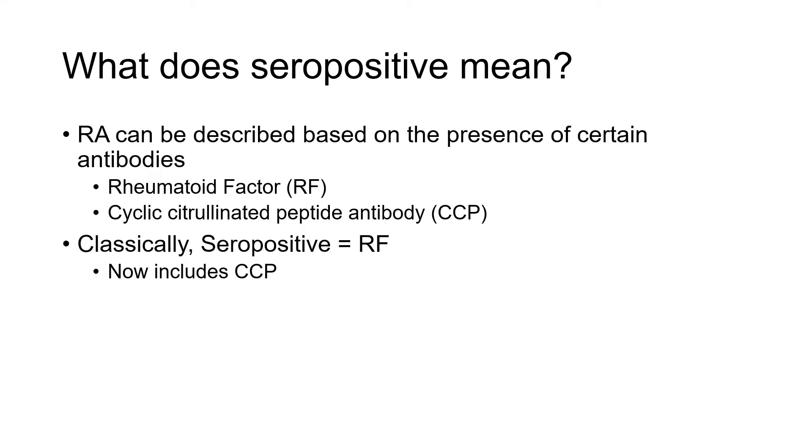Classically, when we used to say seropositive, it really just meant rheumatoid factor, but now it often includes CCP as well. To be more specific, we should say RF positive, CCP positive, RF negative, or CCP negative rheumatoid arthritis, as opposed to seropositive or seronegative — but that terminology is still certainly used.